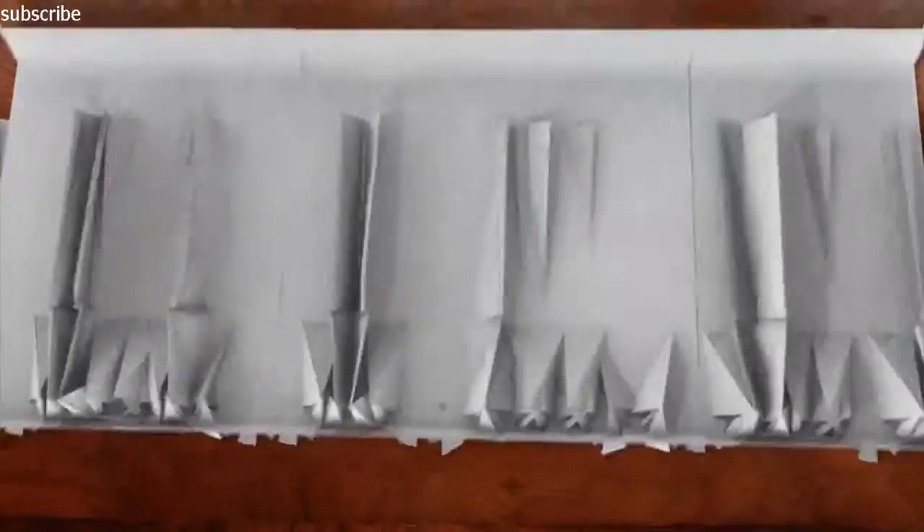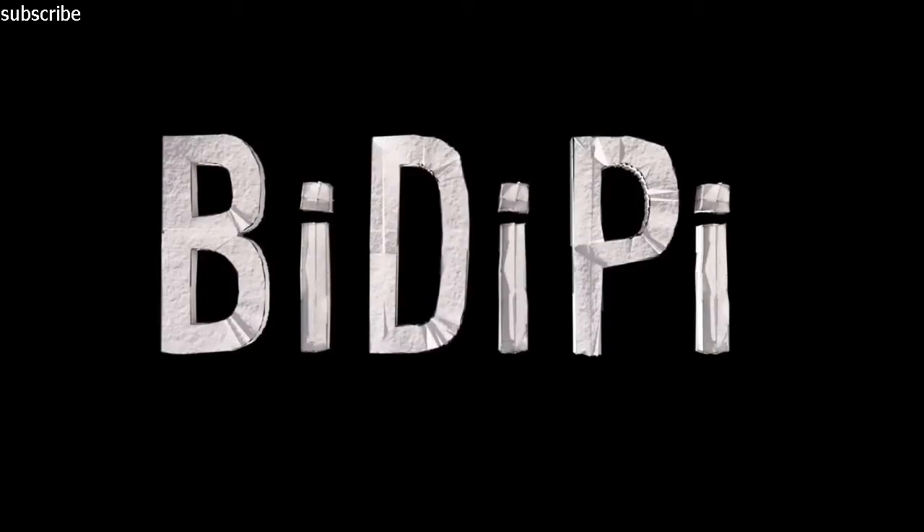Build it. Draw it. Play it. Vsauce! Kevin here with some of the coolest creations from extraordinary people. This is BDP.